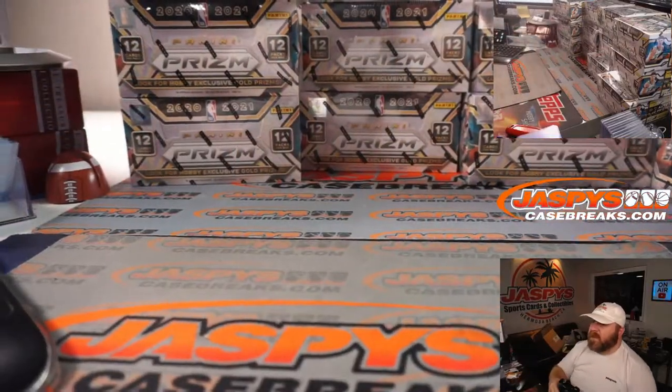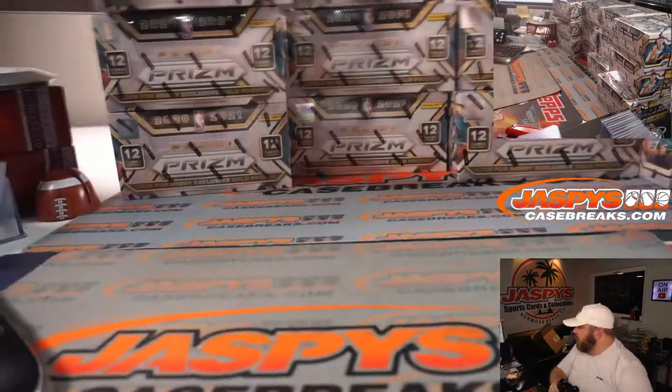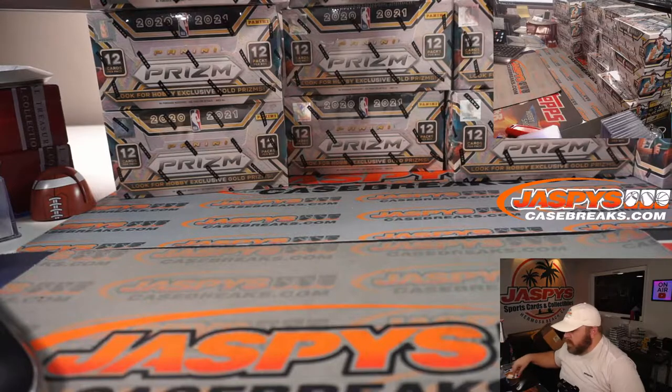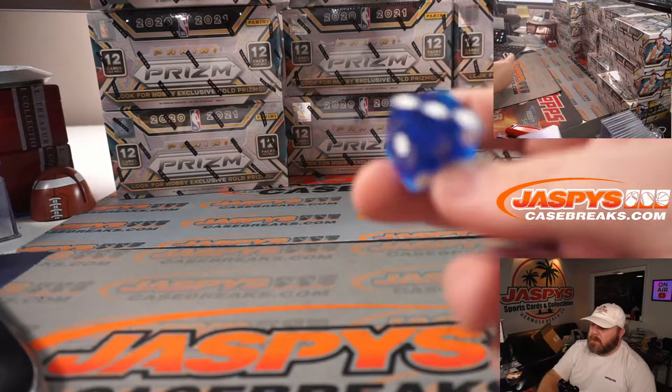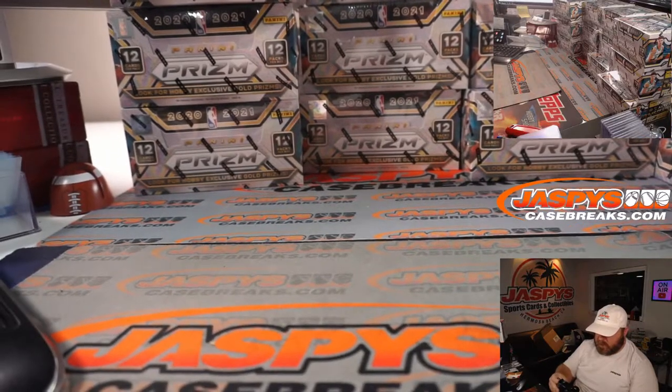Okay, so you can see we have four stacks here — that's going to be one, two, three, and four. We're going to roll a dice to figure out which three boxes we're going to do. We're going to use this one. If we roll a five or a six, we will re-roll the dice.